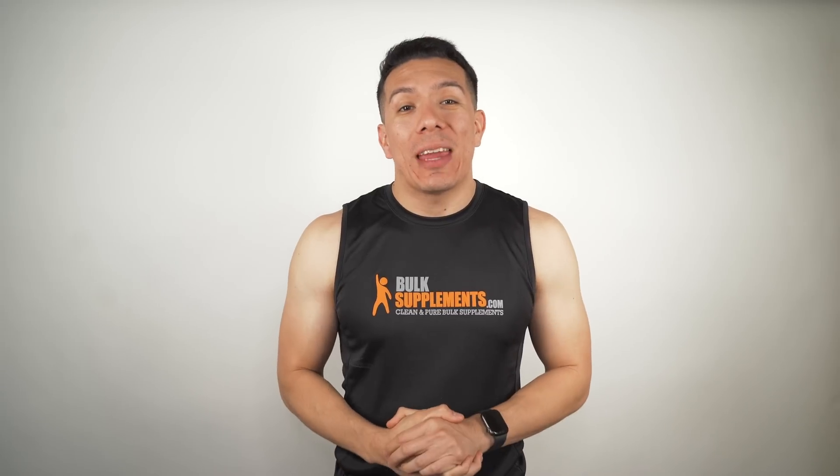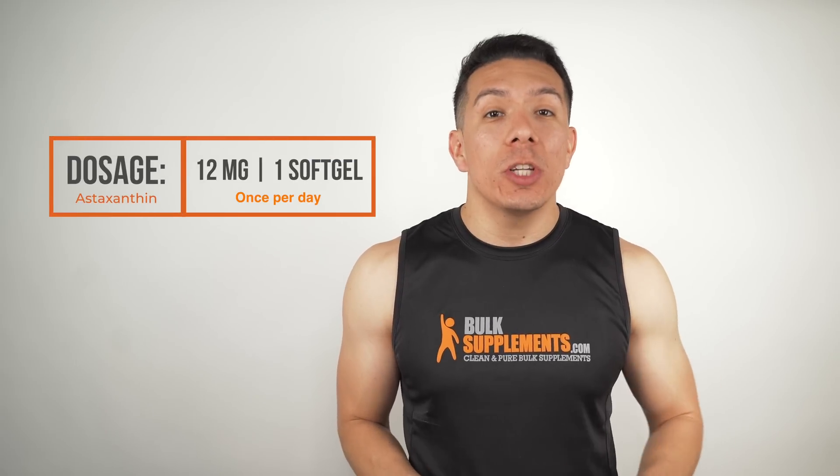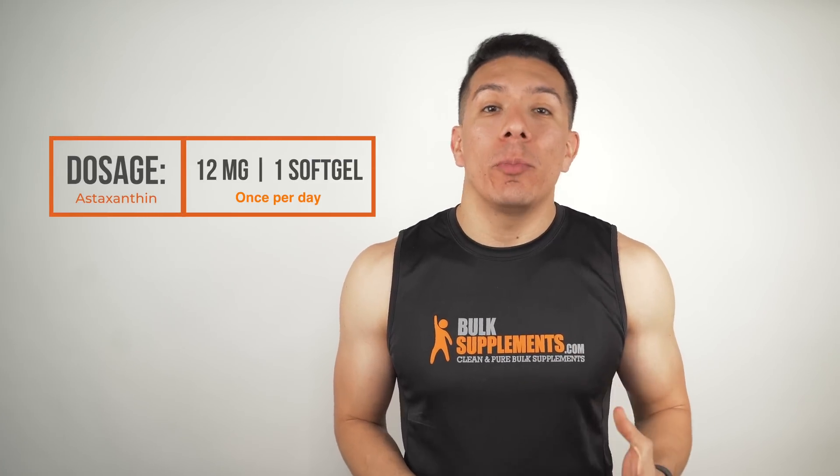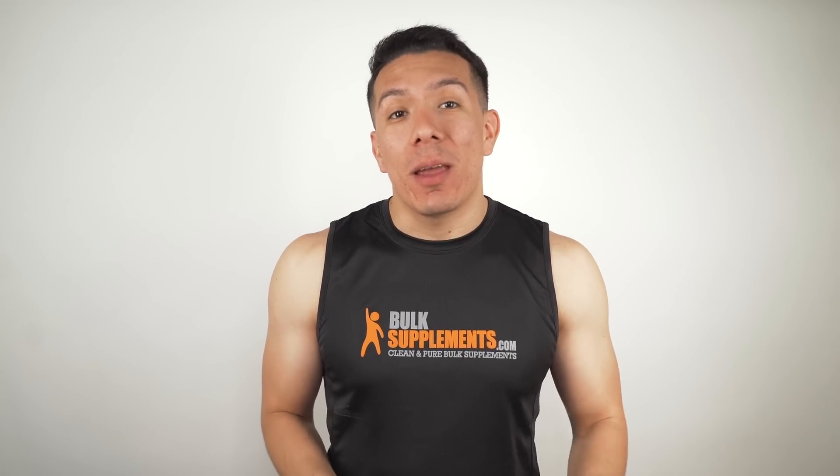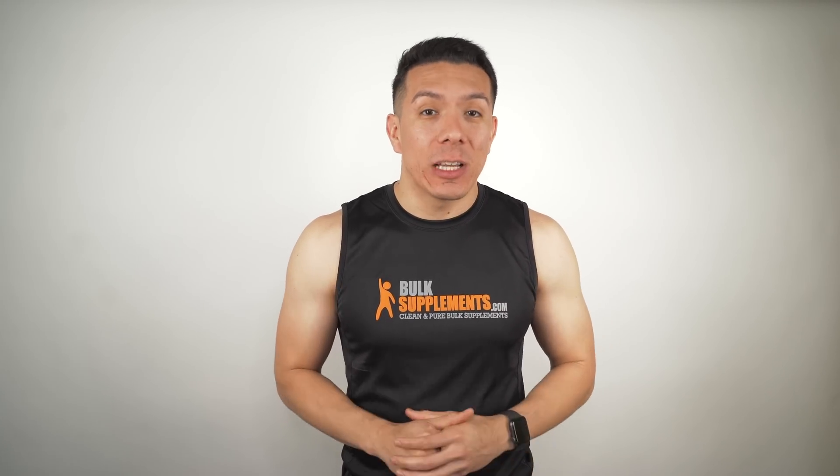Here at Bulk Supplements, we have astaxanthin available in its soft gel form, and the recommended dosage is one soft gel per day with a meal. That is about 12 milligrams of astaxanthin per day. Keep in mind that individual needs and effects may vary, so with that being said, this isn't medical advice and you should talk to your doctor before taking this or any other supplement.